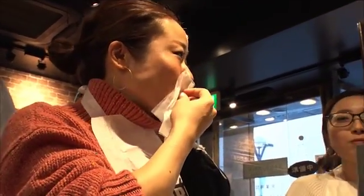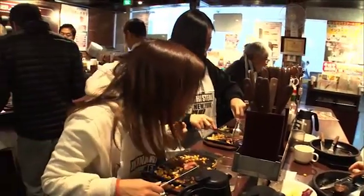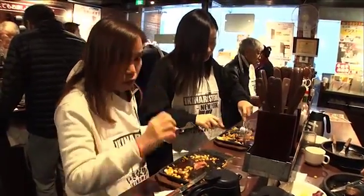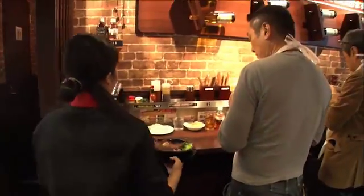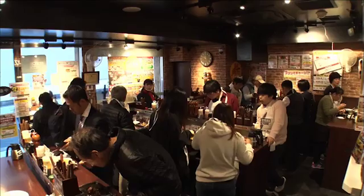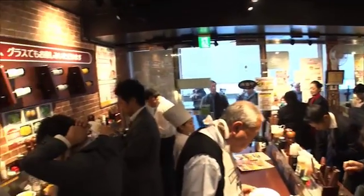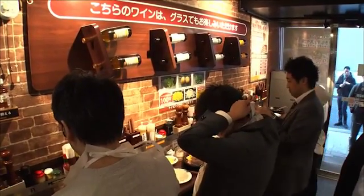It's good. Ikinari Steak is characterized by its standing and eating style. It's a system to raise customer turnover and stay profitable while keeping prices low. Maximum capacity at this branch is 30 people, but they serve more than 400 people a day.